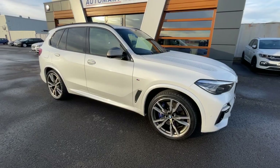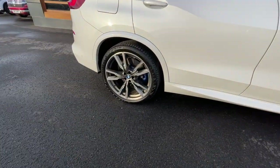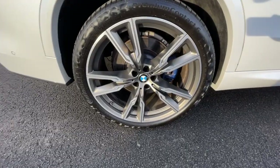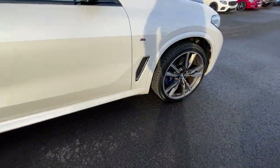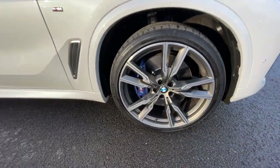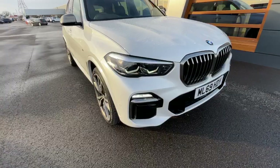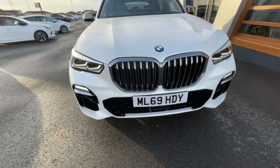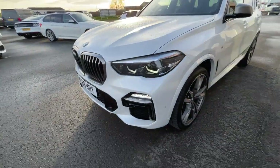Absolutely lovely SUV, perfect family car, stands out from the crowd. It's got 22-inch M light V-spoke alloy wheels with blue brake calipers, M Sport braking system and suspension — specifically the adaptive air suspension mode. It also has auto-dimming rear view mirrors and BMW LED headlights with automatic activation.